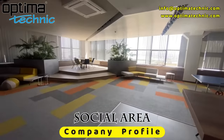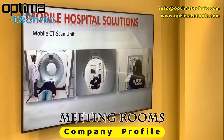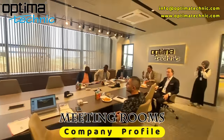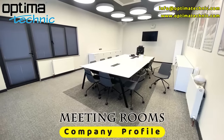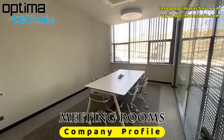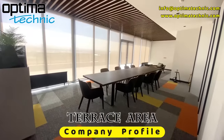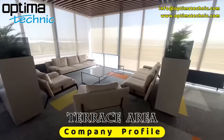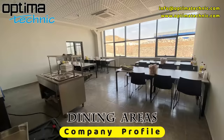Social Area. There are our Meeting Rooms. Terrace Area. Dining Areas.